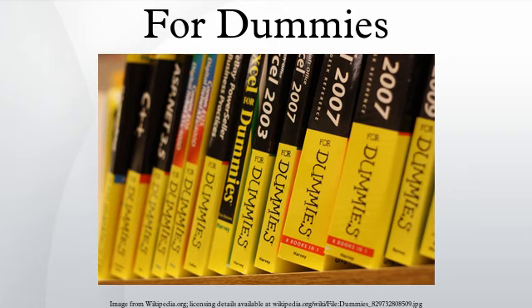For Dummies is an extensive series of instructional reference books which are intended to present non-intimidating guides for readers new to the various topics covered. The series has been a worldwide success with editions in numerous languages.